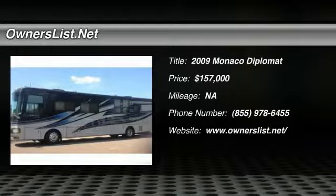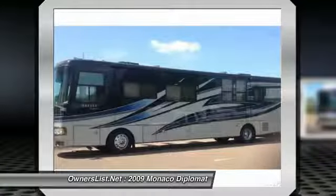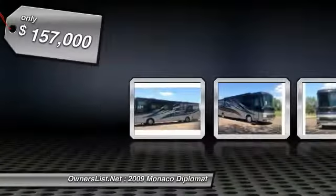2009 Monaco Diplomat 41 SKQ for sale in Strum, Wisconsin 54770. 2009 Monaco Diplomat 41 SKQ with 21,000 miles.